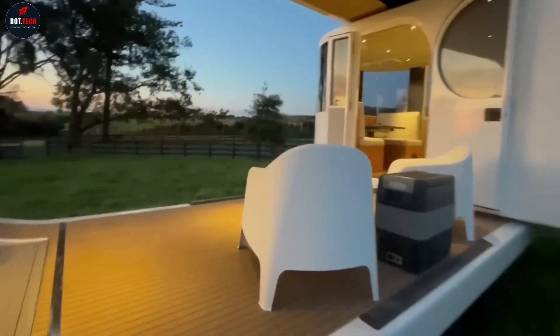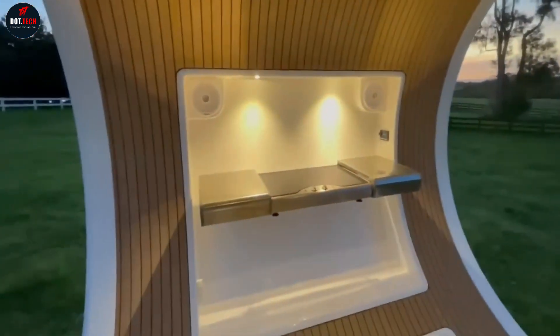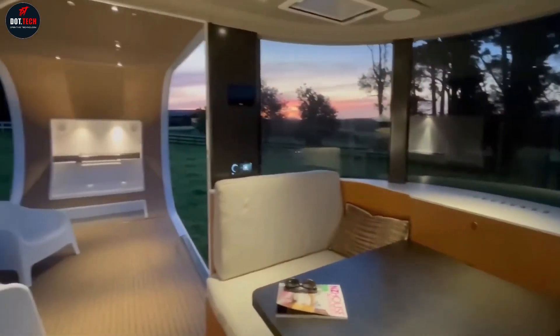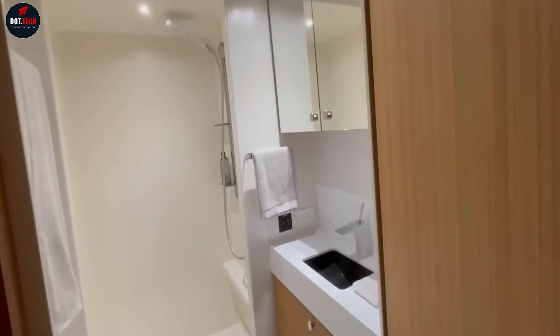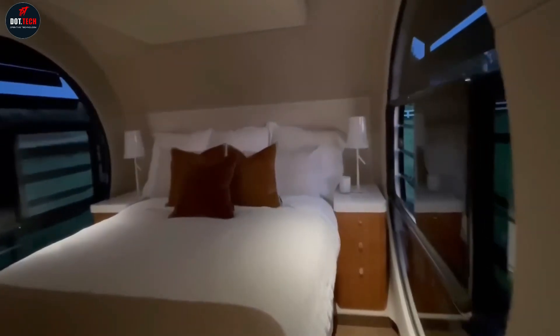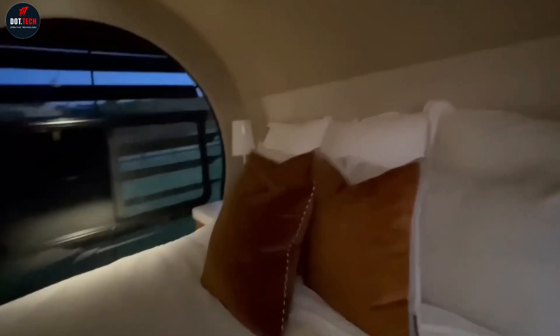But in late 2018, word arose that the Ramito was actually headed for production. And now, another 4 years later, it's here. The production-ready version remains true to the original concept — an amenity-loaded mobile that's a cross between an expandable travel trailer and a tiny home with observatory and covered porch.